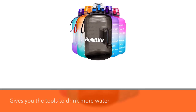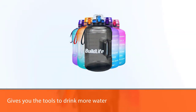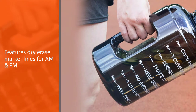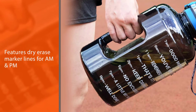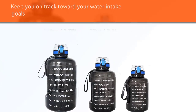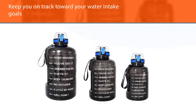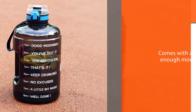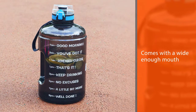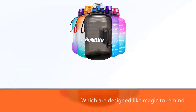Number one: Build Life water bottle. Are you still using the old bucket to carry water? This gallon motivational water bottle will definitely be your new favorite. It gives you the tool to drink more water and features dry erase marker lines for A.M. and P.M., designed to remind you to drink water throughout the day and keep you on track towards your water intake goals.